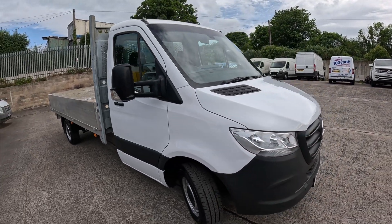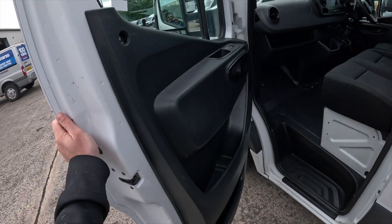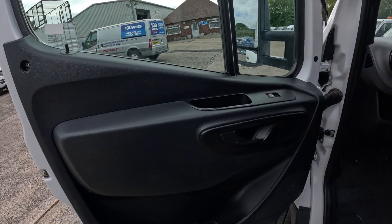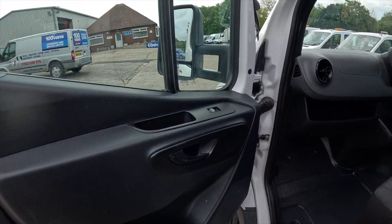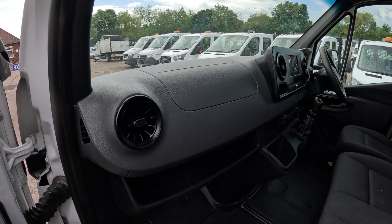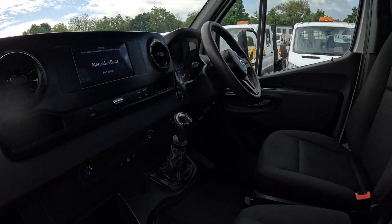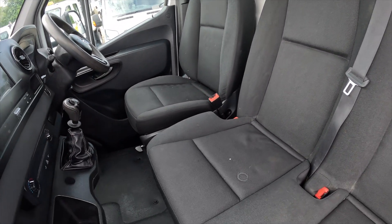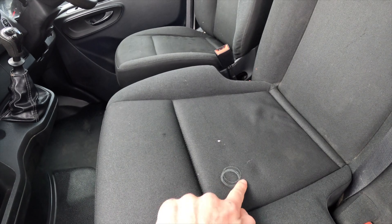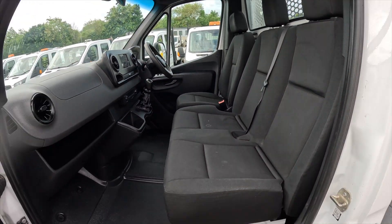Now we've had a little walk around the outside, let's take you inside. Starting on the passenger side, the door cards are looking very nice, no major gouges. Same with this front dash here, no major damage. Moving on to the seats, there are some very small marks but other than that they are clear.